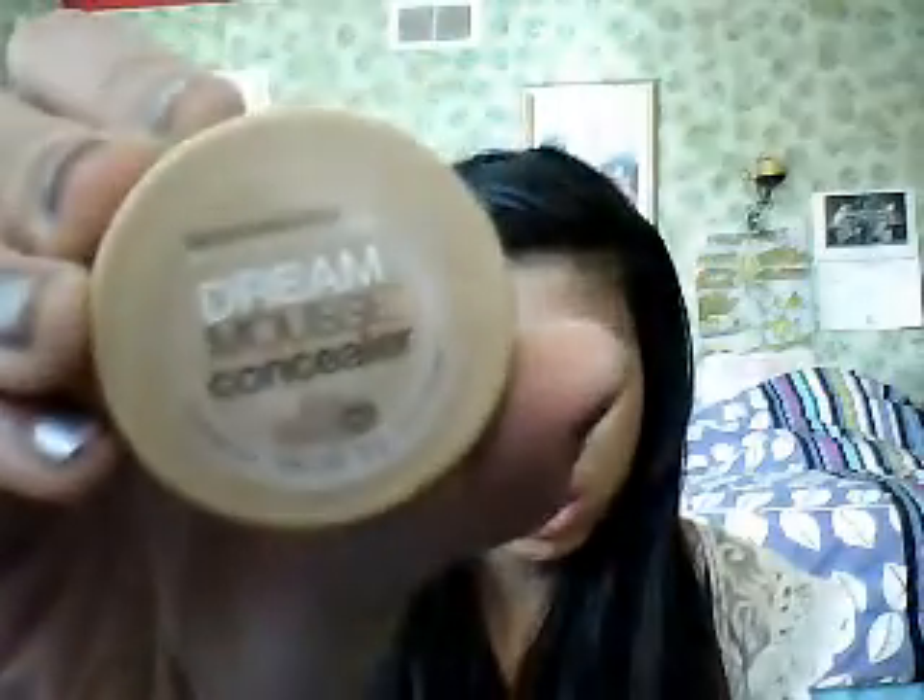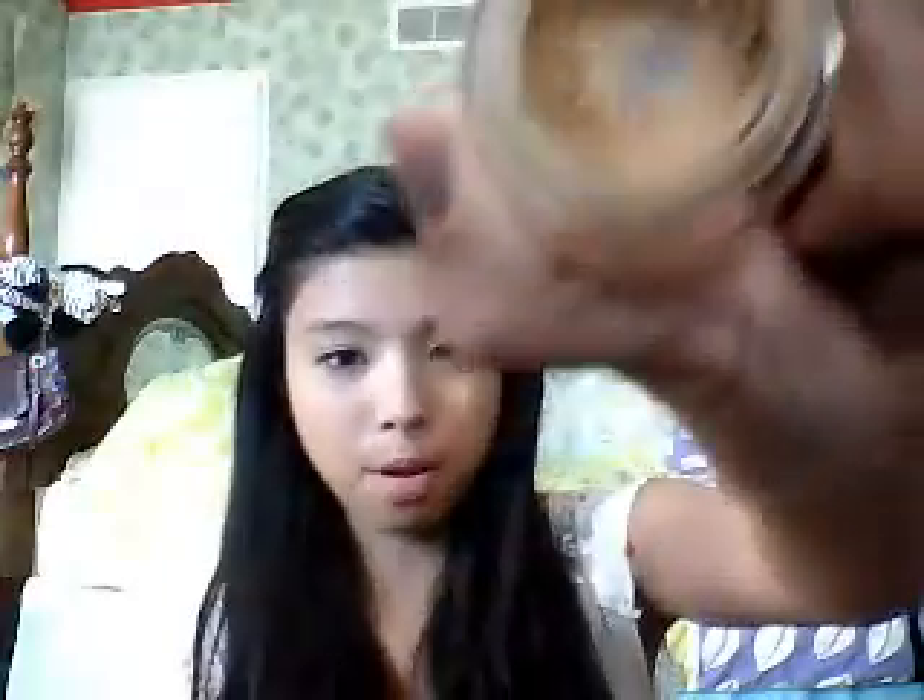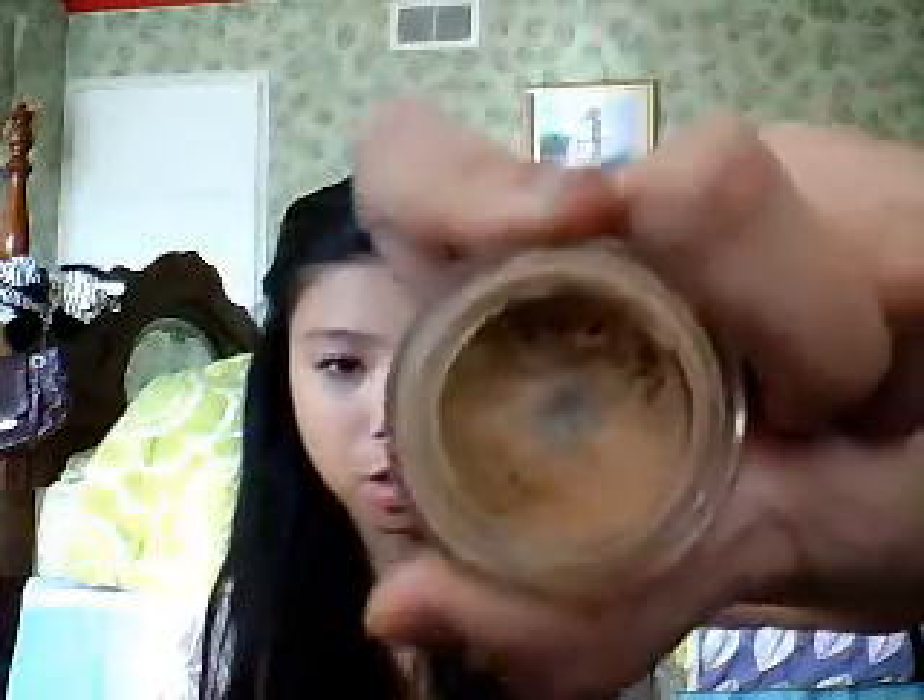Next, I'm going to show you the Dream Mousse Concealer by Maybelline, and this is the best drugstore concealer. It's affordable and it covers well. As you can tell, I'm almost out — I need to go run to the store. But it's really good. This is in the color Beige Medium, so it covers medium skin.